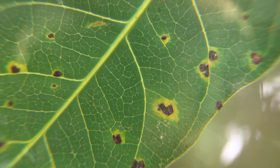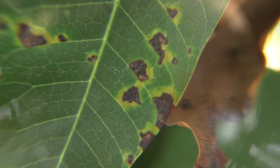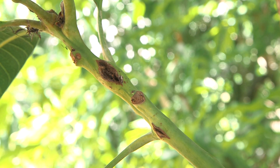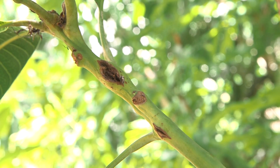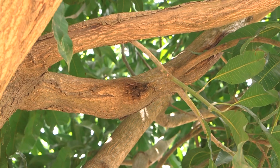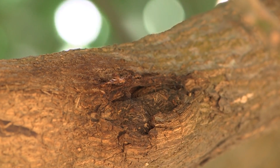Let's compare once again: anthracnose versus bacterial black spot or BBS. Apart from the leaves, the disease also shows on branches — wounds like this appear on young twigs. On older branches, the disease looks like this. Anthracnose would not produce anything similar to these symptoms.